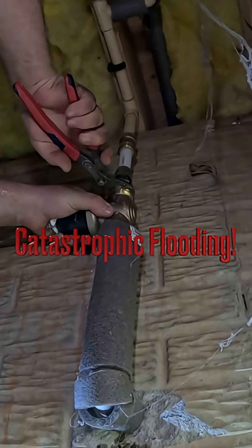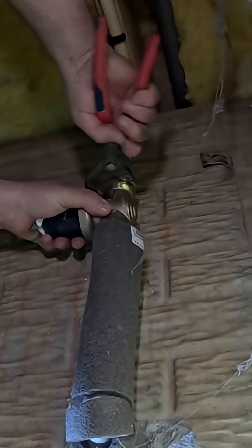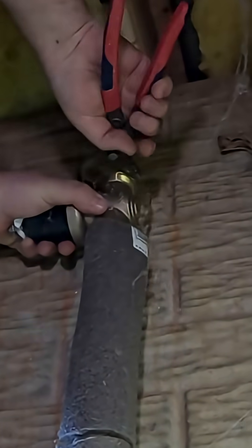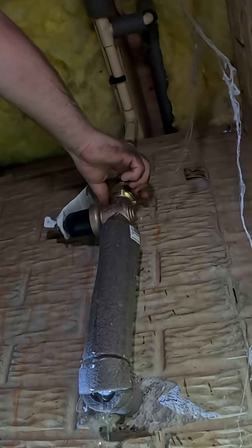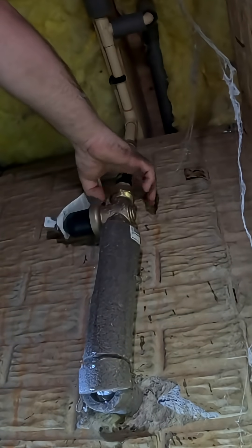Catastrophic flooding — that's exactly what happened to my customer's next door neighbor. They were out of town and a water line in their upstairs level sprung a leak in their home. It continued to leak for three whole days before they arrived back home and found water pouring out from their house.